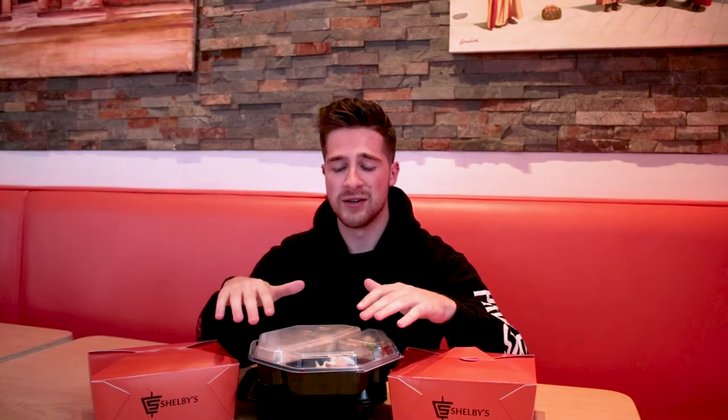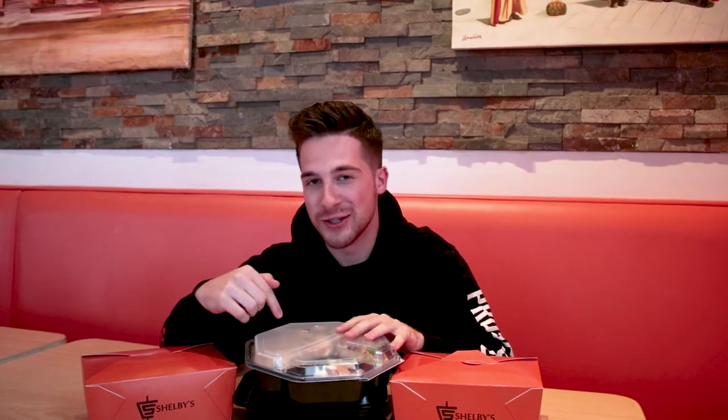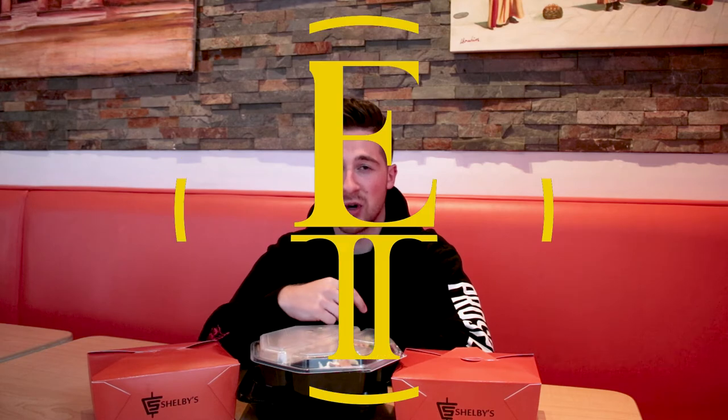Oh my God, guys. I am stuffed. We had a great meal today here at Shelby's. We tried their vegetarian, vegan-friendly, gluten-free option, which was the falafel dinner plate. It was a truly amazing experience — very cultural. Opened my eyes a lot. I'm definitely going to steal this recipe. This has been the falafel dinner plate. I'm your host, Chris Downs. For Eating Like a Local, we will see you guys at the next restaurant. Peace.